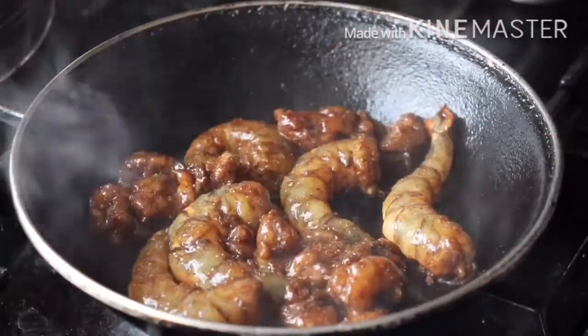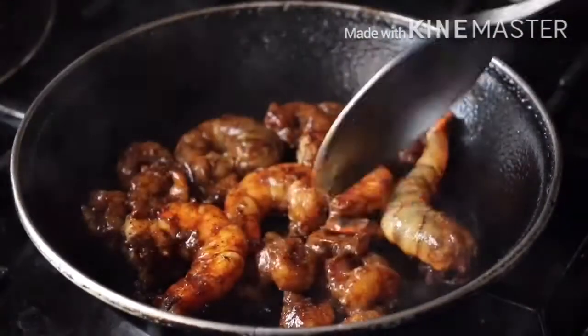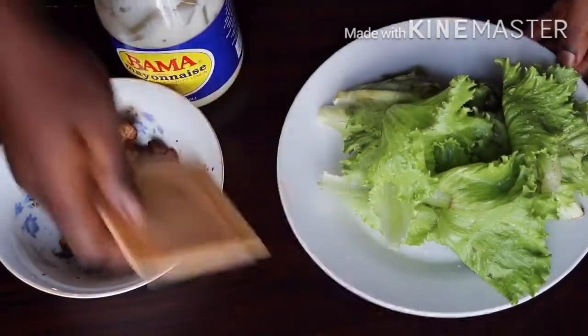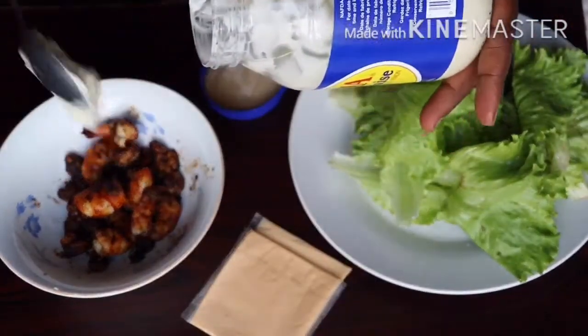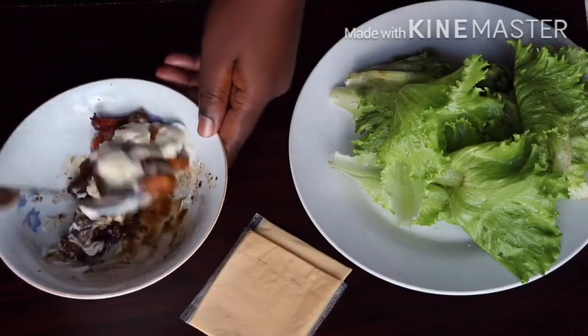This doesn't take long to cook at all — that's why I prefer this to chicken or beef. I'm just going to turn this around until it's done. See how creamy and golden it looks! I have here some mayonnaise and some cheese.